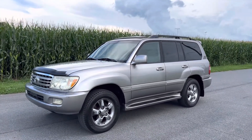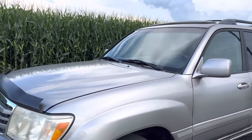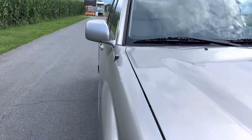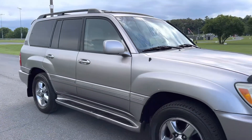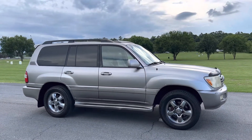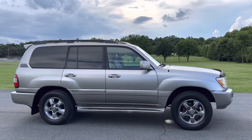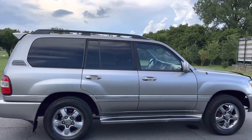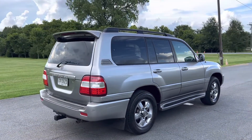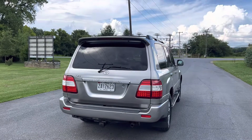It's got the automatic height control, which is like what the LX470 has. So it actually has that suspension system on the Land Cruiser. I think they did that in the 2006 and 2007 versions.